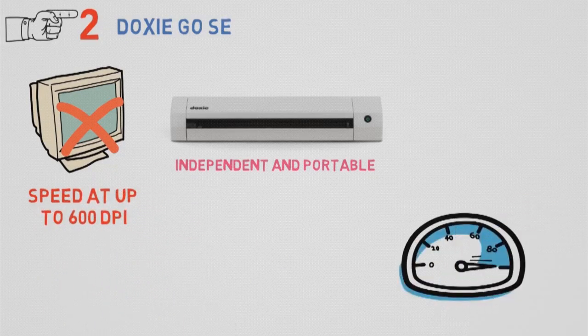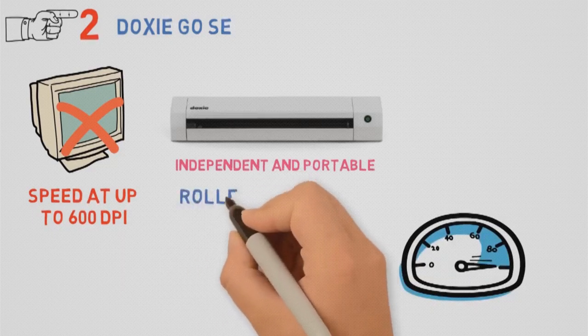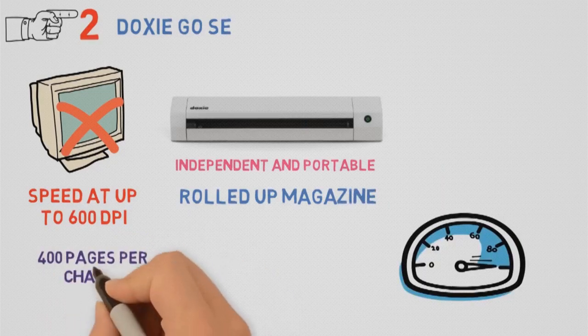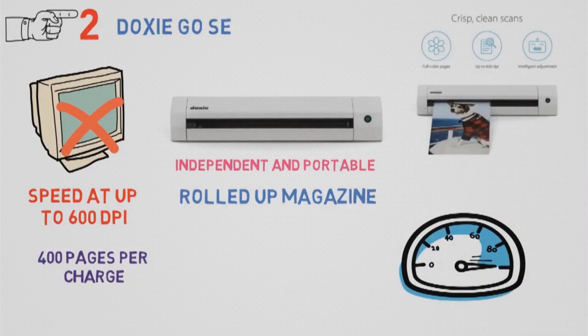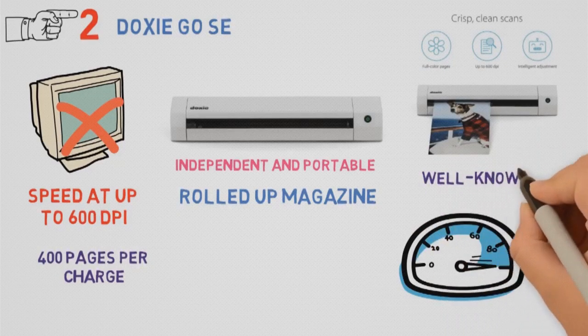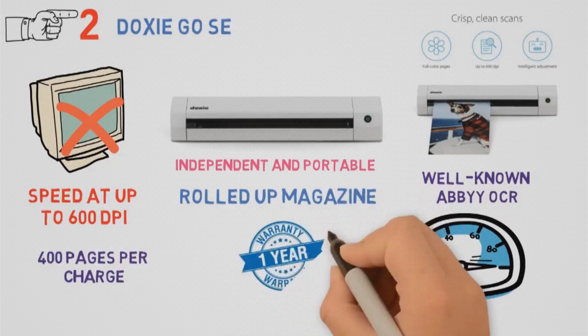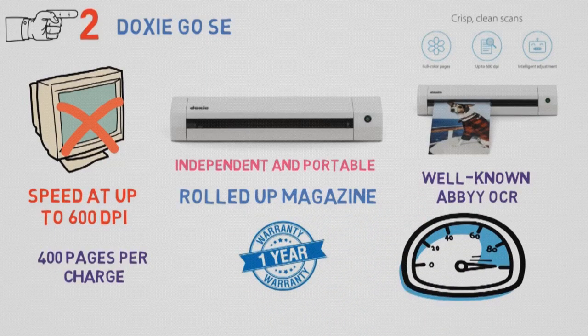This photo scanner offers amazing portability, as its size is no bigger than a rolled-up magazine. It can scan up to 400 pages per charge and hold 4,000 of them before needing to sync. With the advanced Doxie app, you will be able to send pictures directly to your favorite apps. It also offers well-known ABBYY OCR letter recognition technology. With a one-year warranty and customer support, Doxie ensures only the best experience.